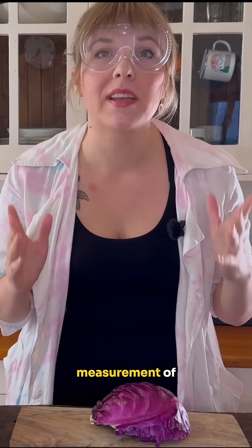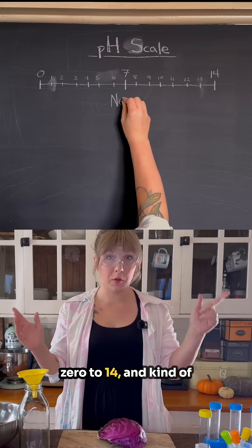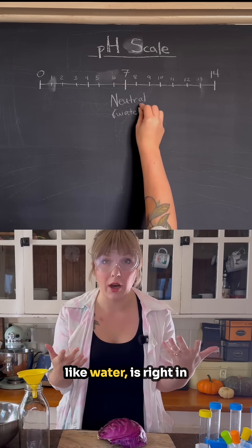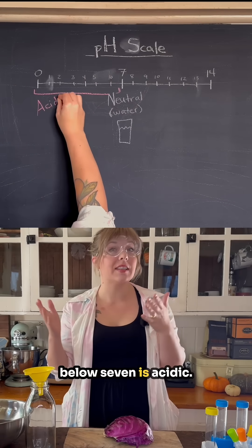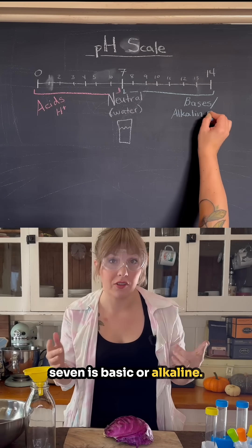The pH scale is a measurement of how acidic or basic alkaline a solution is. The scale goes from 0 to 14, and kind of confusingly, true neutral, like water, is right in the middle at a 7. Everything that is below 7 is acidic, and everything that is above 7 is basic or alkaline.